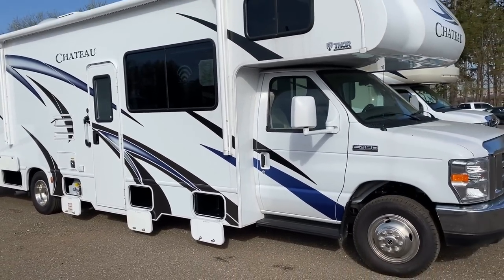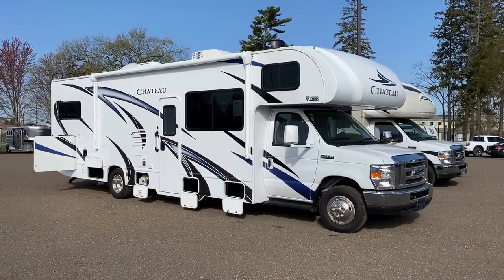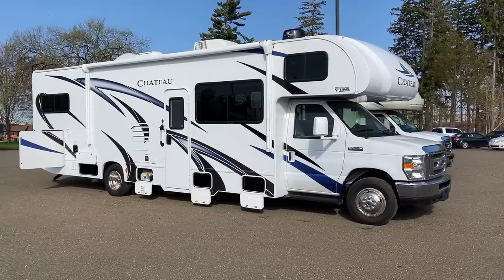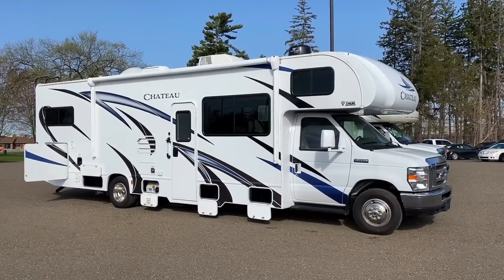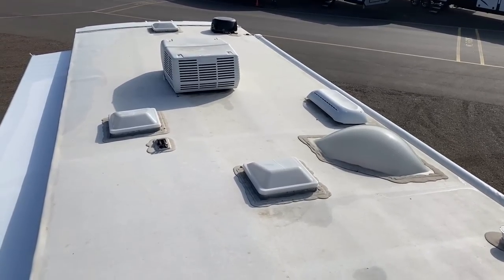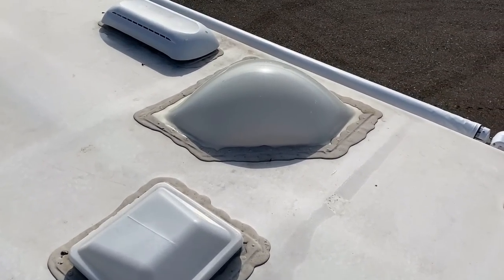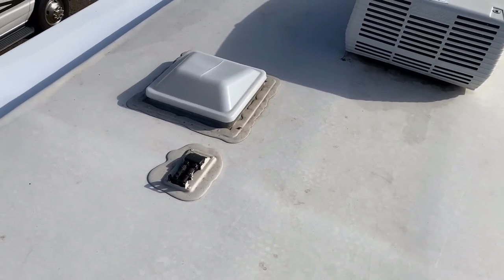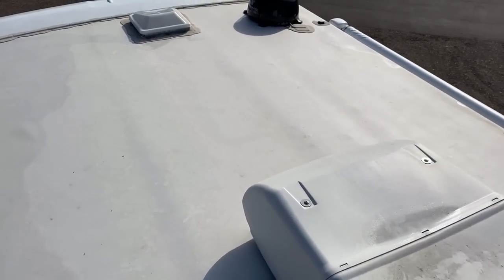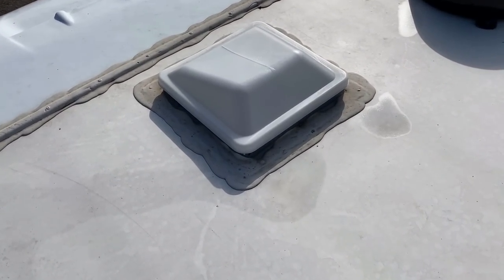Part of me wishes they had extended the patio awning behind that baggage door, but I can imagine an awning that big would pose its own problems given this coach's size. There's pretty good awning coverage with LED lighting. And no surprise — the roof looks virtually new because it is virtually new. This is not the cheapest purchase you could make, and I like to take the extra time to show every detail, especially care, maintenance, and upkeep items on used RVs. I know if I were spending this kind of money, I'd want to make sure the seals look fine on the roof — and thankfully, everything does.